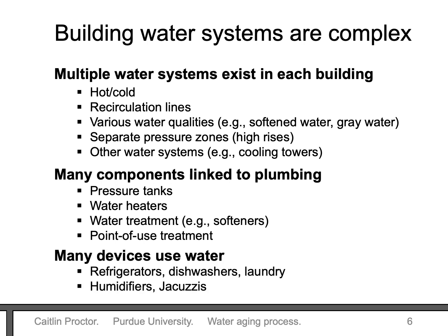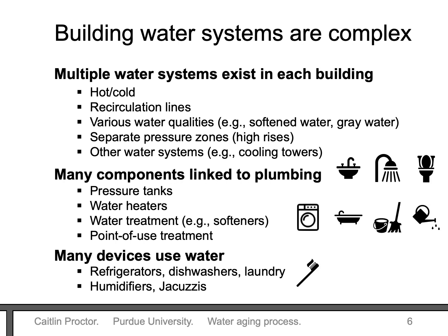Many devices can be connected to these water systems. There are so many things that we use water for in our buildings, whether from the tap or from other devices. And we don't just use it for drinking — we also use it for many other activities that can result in water exposure. These systems are quite complex.